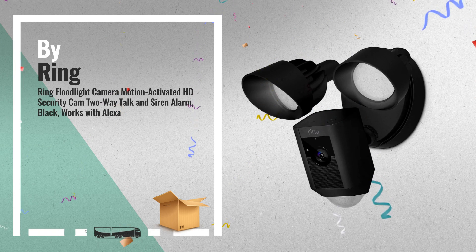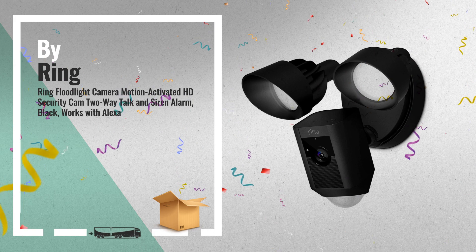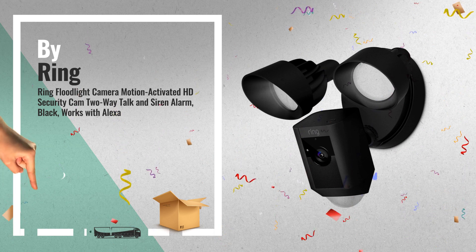Number 5: protect your home with the world's only motion-activated security camera with built-in floodlights, a siren alarm, and two-way audio — so you can see, hear, and speak to anyone on your property from anywhere, also by Ring.